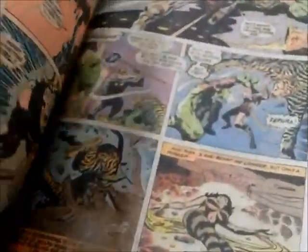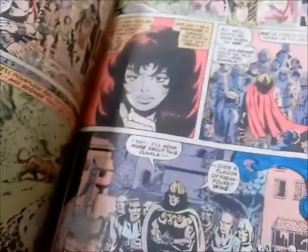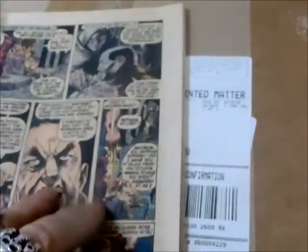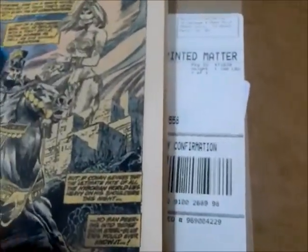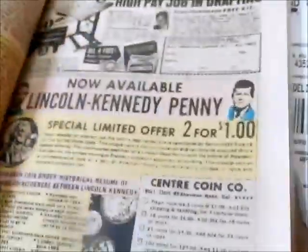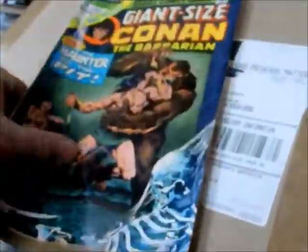There's another Gil Kane issue, and then again got Barry Smith backup. House ads for Fantastic Four, Marvel Treasury Edition number two. Conan 5 was reprinted in there. Just great stuff — we'll have these Conans priced up and ready to go.